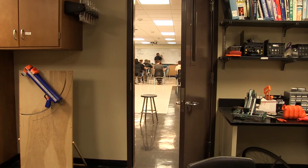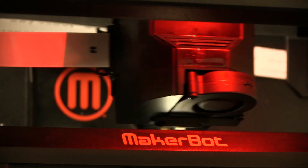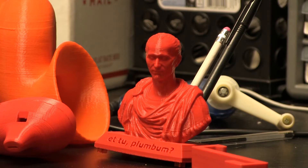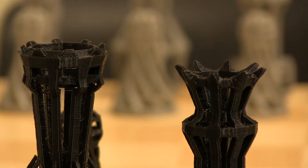Tucked away in a storage room behind Mr. Hines' physics class, a 3-D printer is working away, about to create the next figurine, compressed didgeridoo, or chess set.